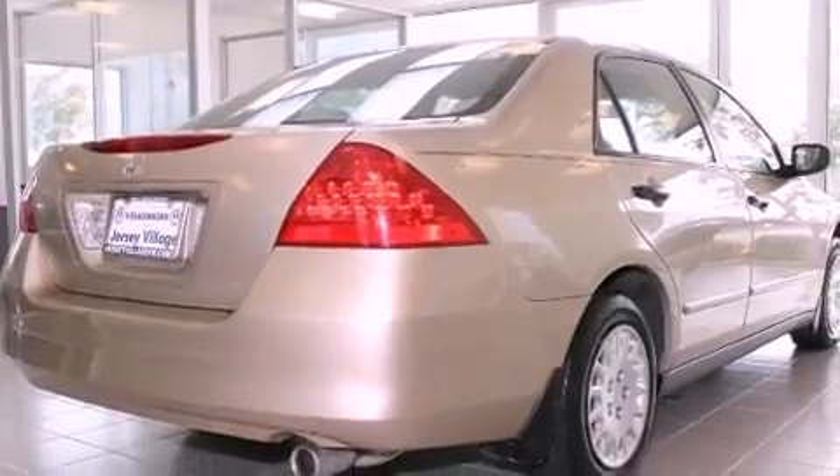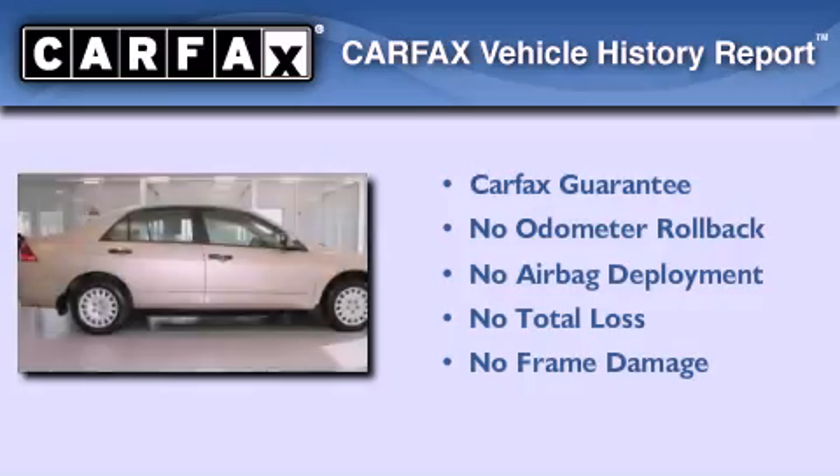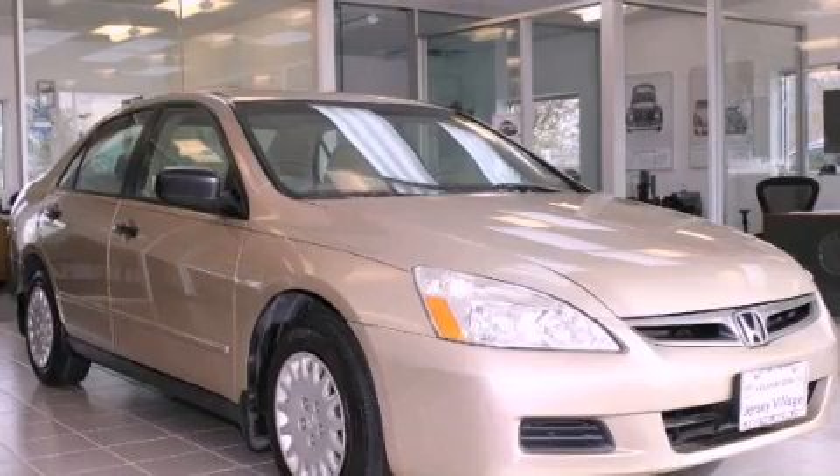fuel efficiency is still high on the list of priorities. Not to mention that this Honda qualifies for the Carfax buyback guarantee. Stop by today and test drive this automobile for yourself.